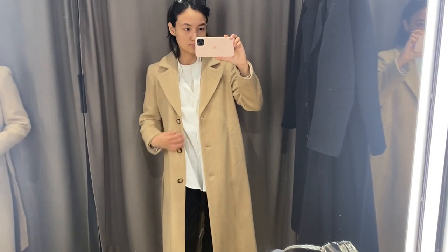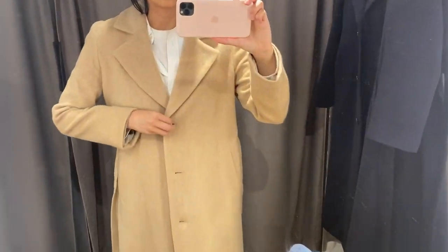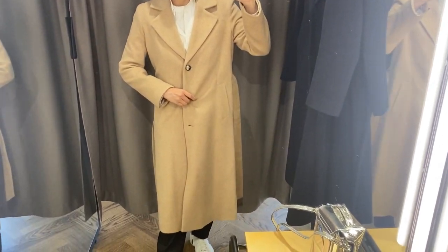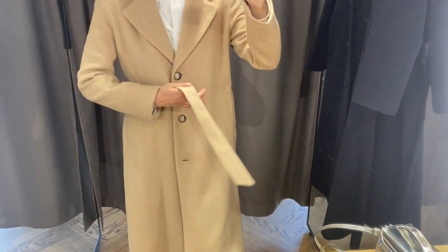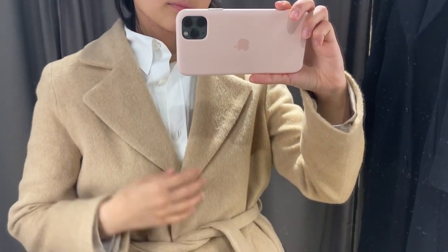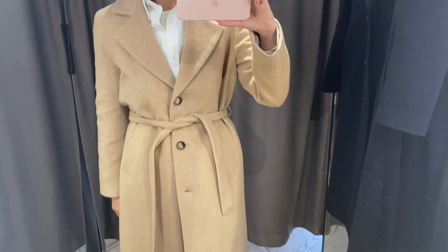And if I'm not mistaken, this is the same coat but in beige color. Again, I like it — if you prefer this classic style of coat, it's definitely going to be a good choice for this price and quality.